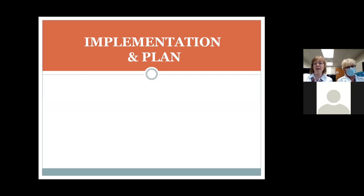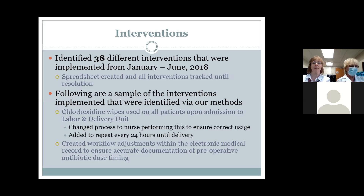We identified 38 different interventions that were implemented from January through June of 2018, kept a spreadsheet, and evaluated all the associated numbers. For example, chlorhexidine steam wipes were being given to patients on admission, but we felt patients were possibly not using them correctly, so we assigned this task to nursing staff. It was also determined that if a patient's stay exceeded 24 hours, the chlorhexidine wipes would be performed by the nurse every 24 hours.